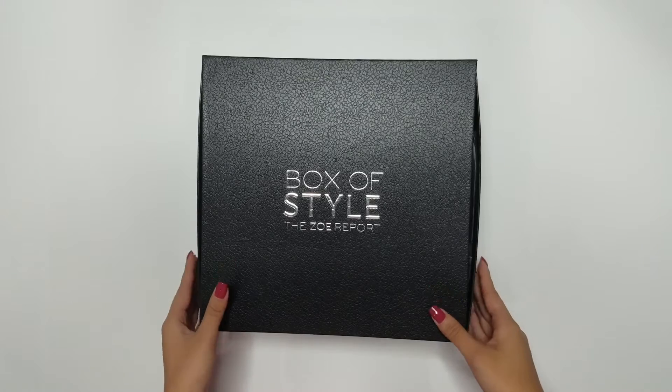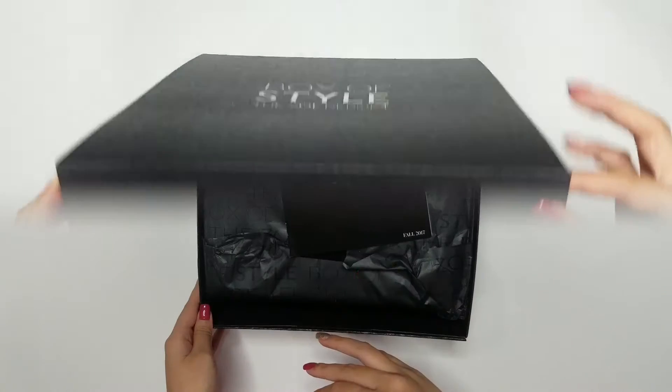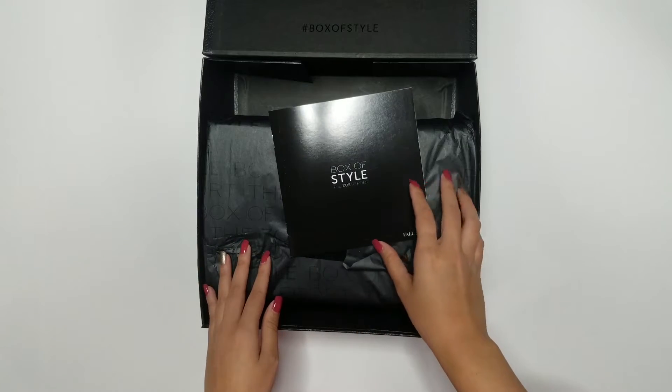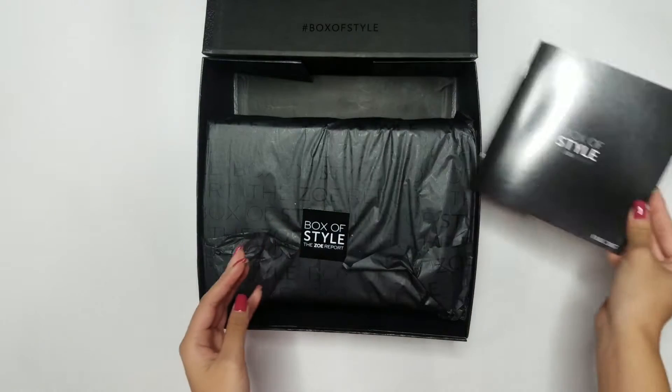Hi everyone! Welcome to One Step to Beauty by Trang channel. Today I'm going to unbox my fourth box of style subscription box by The Zoe Report. I'm super excited — I was very happy with my three previous boxes.